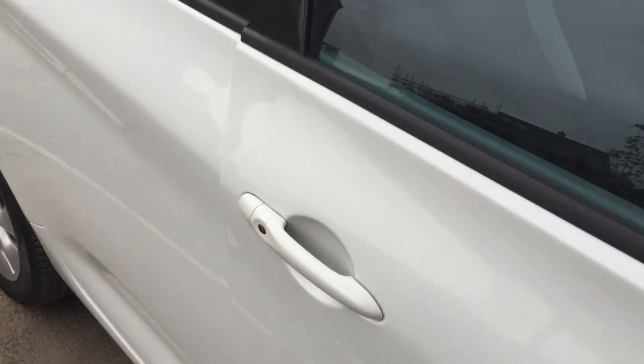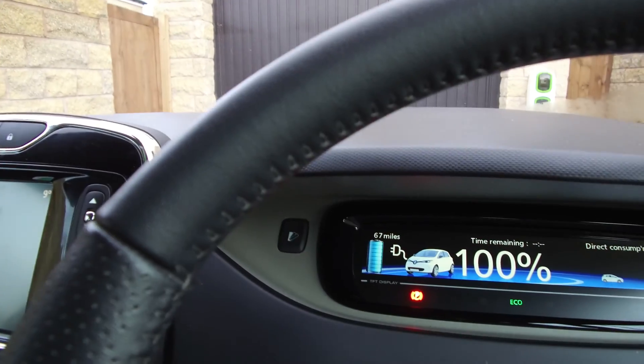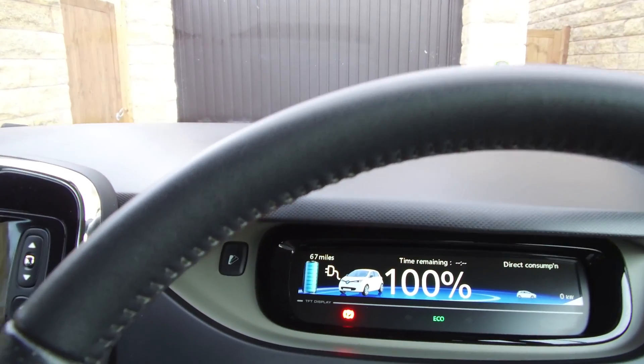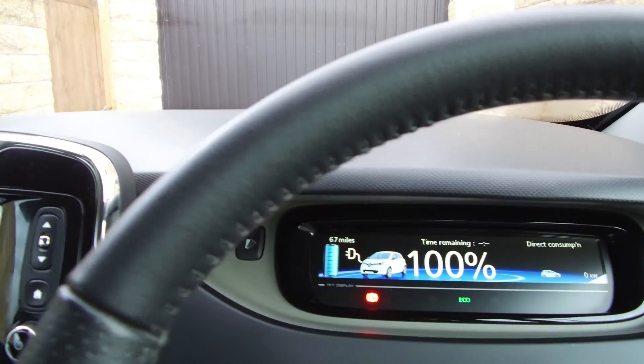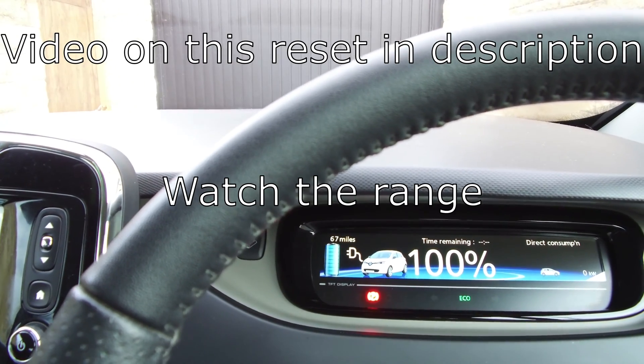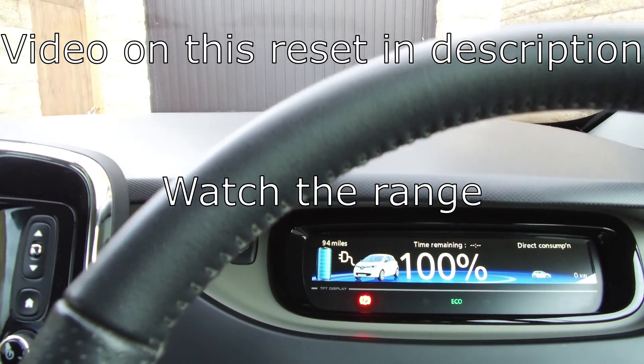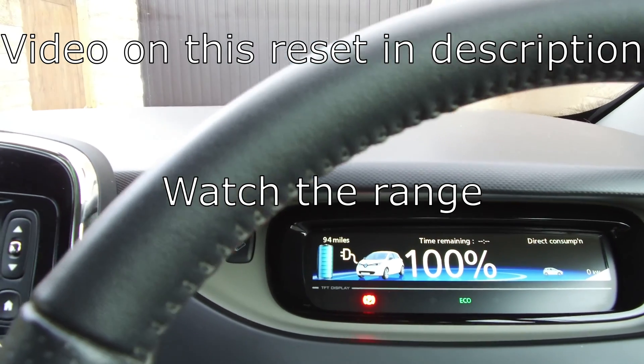Welcome to part two of the BMS update. The first thing I'm going to do is reset. I fully charged last night, as you can see, so I fully recharged and I'm now going to do the two-pedal reset. There you go — the two-pedal reset is done. It's now showing 94 miles. I'm just going to go and unplug now.